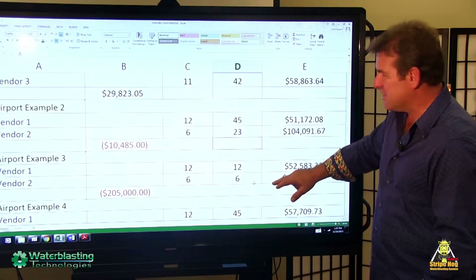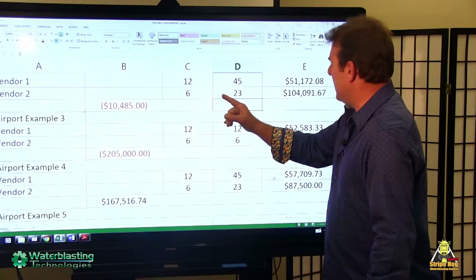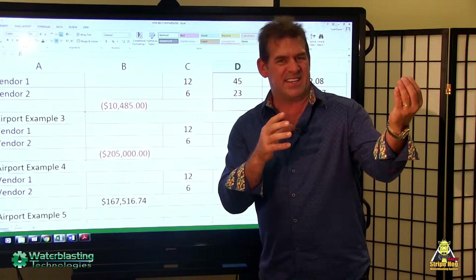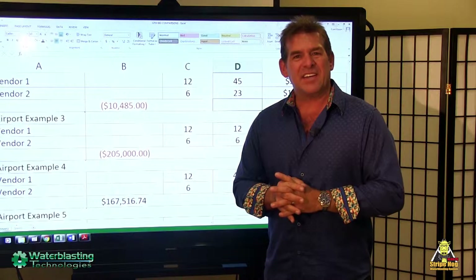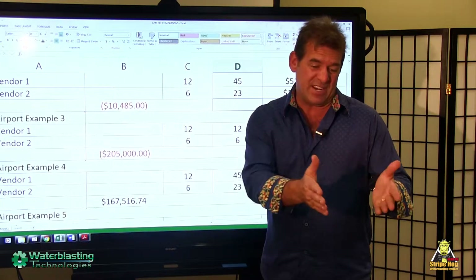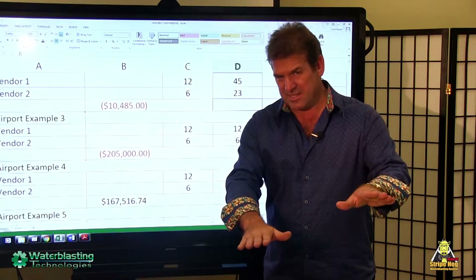Rather than go through line by line, suffice it to say, all these are airport examples. In these two, we were actually the low bidder — red numbers represent the low bidder. Although slightly low here, look at the difference in the prices as calculated by gallons per minute — we're less than half. So be sure you take that into the equation and consult with your city officials, however your tendering process works, and make sure you make allowance for that. If you tendered for a lawnmower, you could apply a different value for a 10-horsepower lawnmower than a 5-horsepower lawnmower sitting beside it.